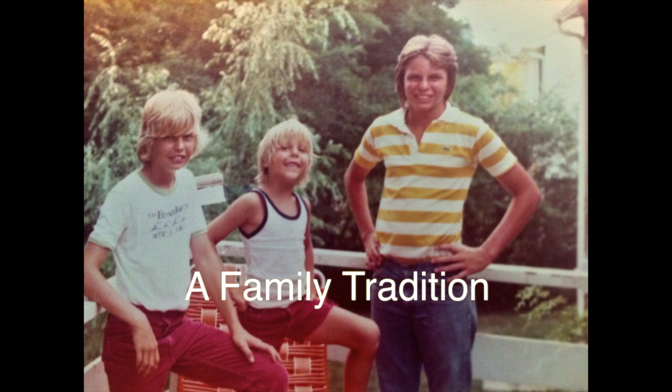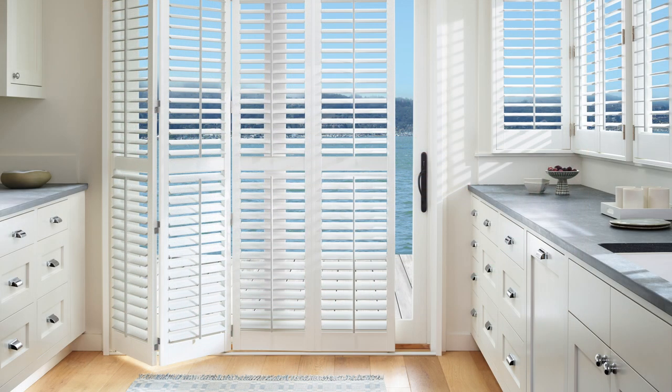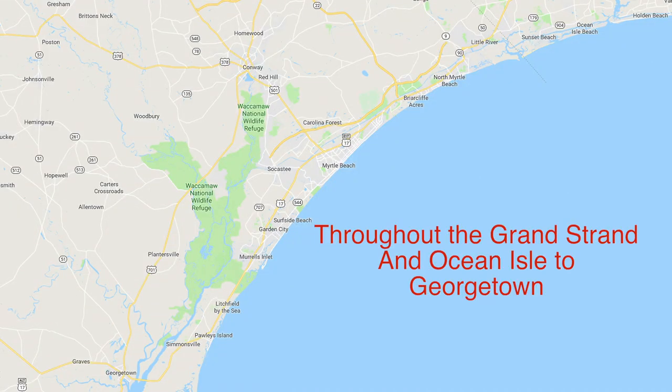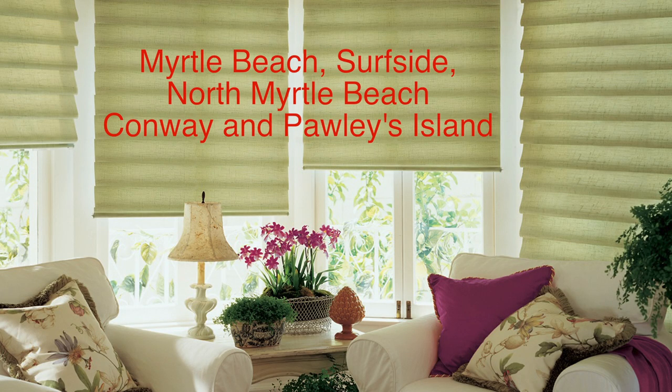Ours is a second-generation, family-owned and operated custom window treatment business. We serve homeowners and businesses throughout the Grand Strand, Ocean Isle to Georgetown. Or maybe you've seen our vans in Myrtle Beach, Surfside, North Myrtle Beach, Conway, and Pawley's Island.